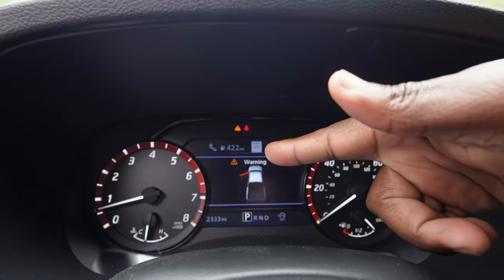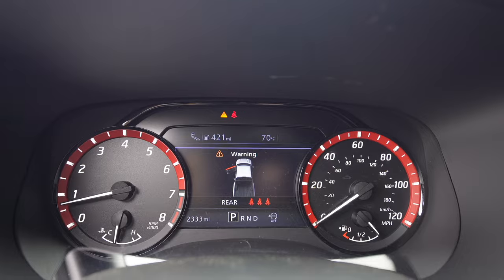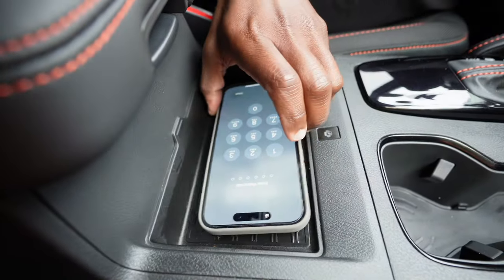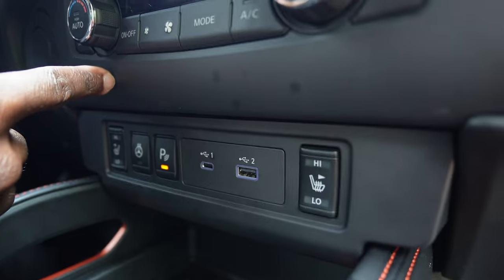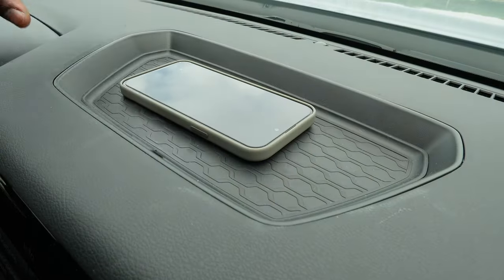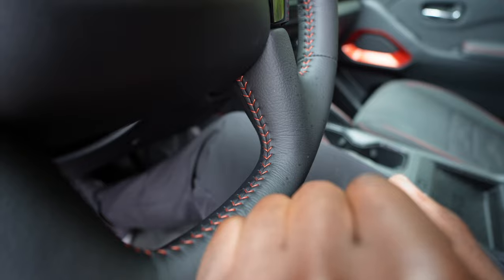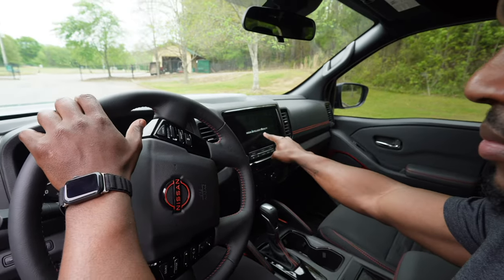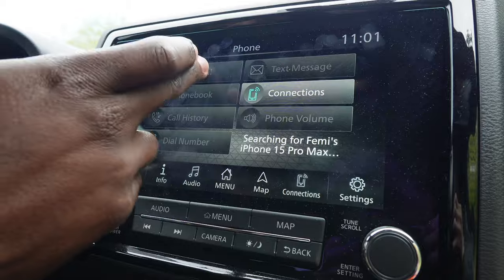Behind the steering wheel there's a 7-inch driver assist display that shows a cool Nissan Frontier animation on startup. It also has off-road gauges and blind spot monitoring. The truck has a wireless charging pad, though in my experience it didn't work the best. There are also USB ports and an outlet. The front seats are zero-gravity and heated, and there's an option for a heated steering wheel. It also has towing options in the settings and a touchscreen display with tactile buttons alongside it.